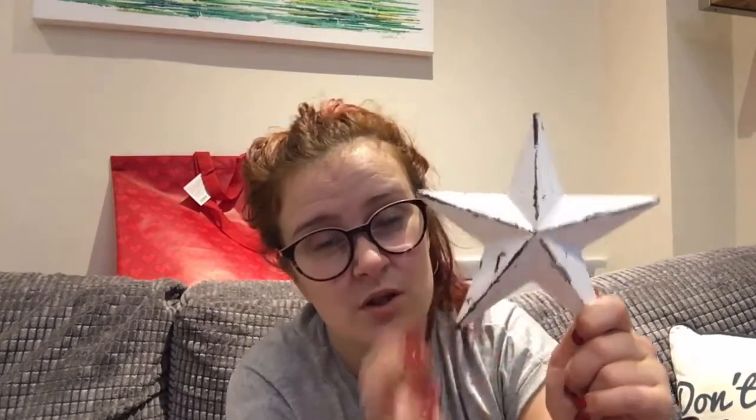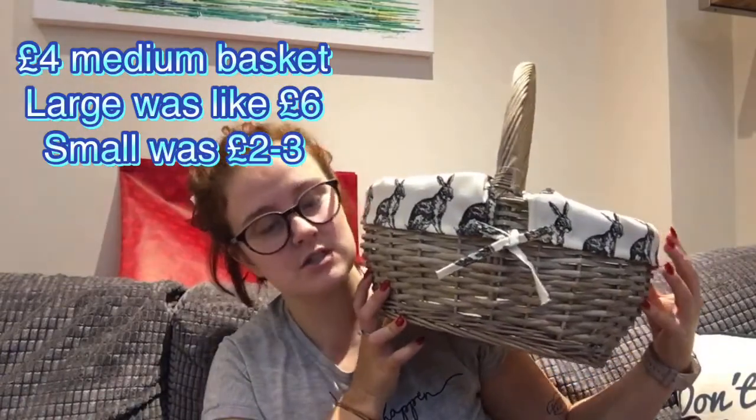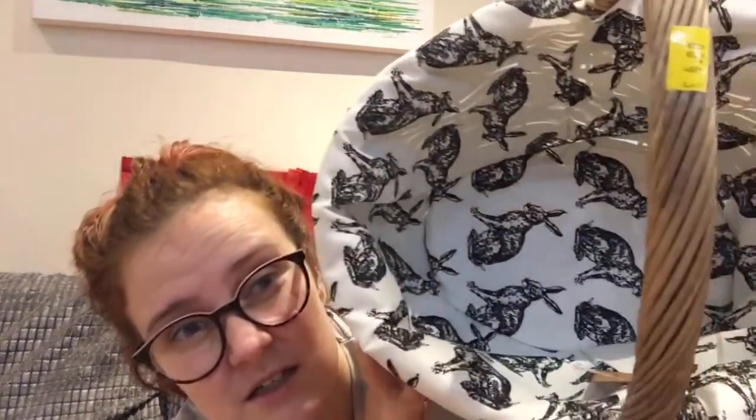I got this for Mum for Boxing Day — we do a single present each, less than five pounds. I got her this metal Barnstar for three pounds. I actually wanted one myself but I resisted. Then for her main present, she pointed out she liked this basket — it's four pounds. She wants to put her wool in it because she does a lot of knitting. Really cute pattern; they had loads of different patterns and sizes, and the guy actually gave Mum a discount. It was just like being on a market stall — the guy was bartering with us, really nice.